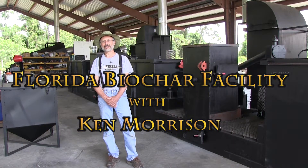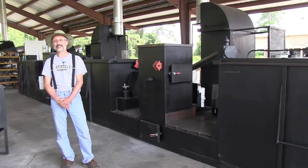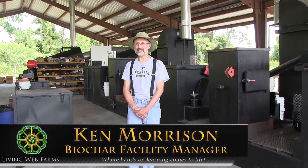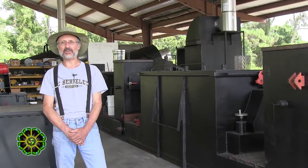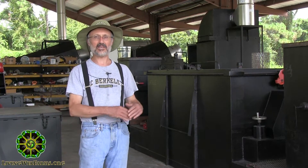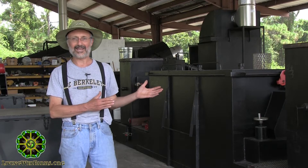We're talking to Ken Morrison here today at the biochar facility at the Florida Living Web Farm. Ken, tell us about this facility that you helped construct here and what it's for. Well, this is the Living Web Farm's Florida Biochar Production Plant. We have a working plant up in North Carolina Living Web Farms, and taking lessons learned from North Carolina, this is an even better production plant.